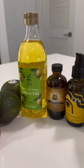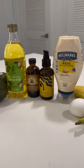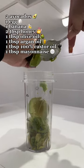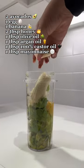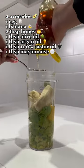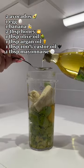Okay, so these are all the products that we're going to need today. Starting off with the avocados, the egg, the banana, the honey, the olive oil, the argan oil, the castor oil, and the mayonnaise - she put a lot, a lot of that in. But anyway, screenshot this in case you also want to try this out.